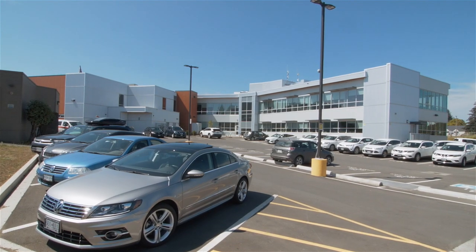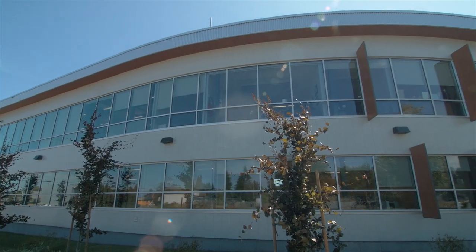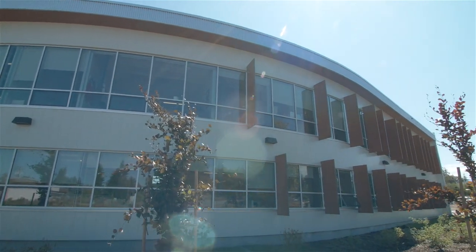To keep the building costs tax neutral while creating this community asset, the CVRD redirected its previous lease and capital reserve payments toward the construction. One of the things people were really concerned about was cost, but we were paying quite expensive lease costs and now we're paying into the ownership of this building.